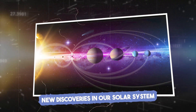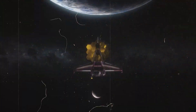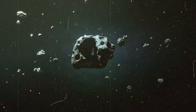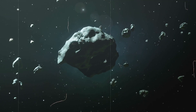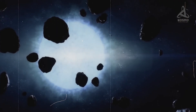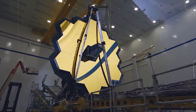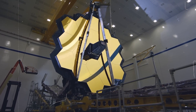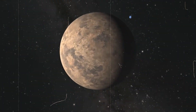While JWST is built to explore distant space, it also provides unprecedented detail on objects closer to home, like asteroids and comets. Its infrared sensitivity reveals information on their composition and orbit. JWST has observed asteroid belts and comet tails with incredible detail, offering insights into the materials that once formed planets. Studying these objects gives scientists a window into the early solar system and our own origins.